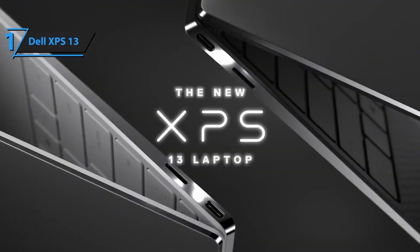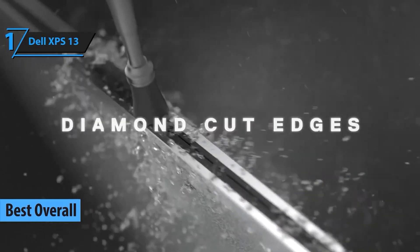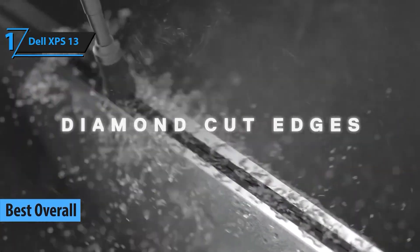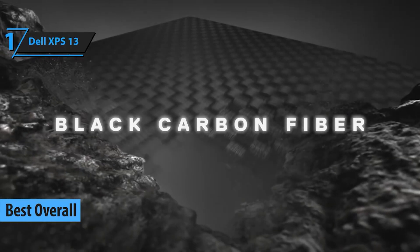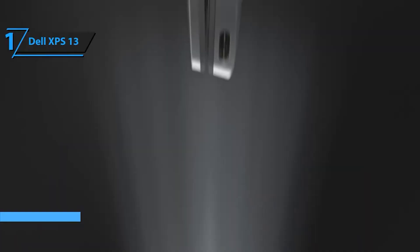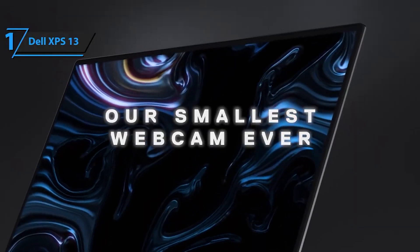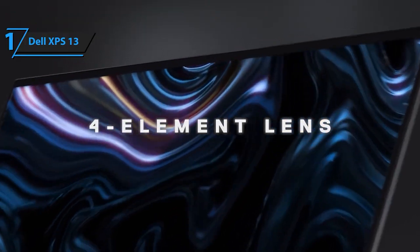And finally, taking the number one spot on our list is the Dell XPS 13. Renowned for its unmatched performance, stunning display, and premium build quality, the Dell XPS 13 is the ultimate laptop for students who demand excellence. With its slim and lightweight design, you can take your productivity to new heights.